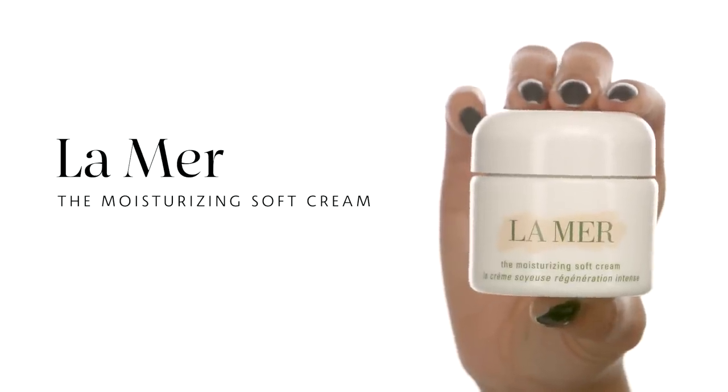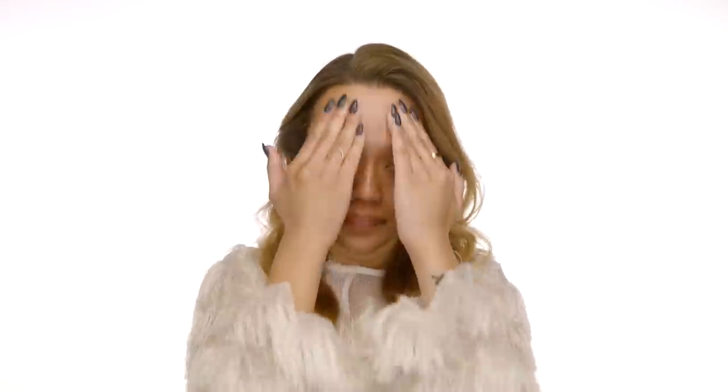Now I'm going to apply moisturizer using La Mer, the Moisturizing Soft Cream. I just use a very tiny amount on the back of my hand. With the soft cream, you don't really have to warm it up — just massage it into the skin. I like to press and then massage all over, and as you can see it is just gliding on like a dream.